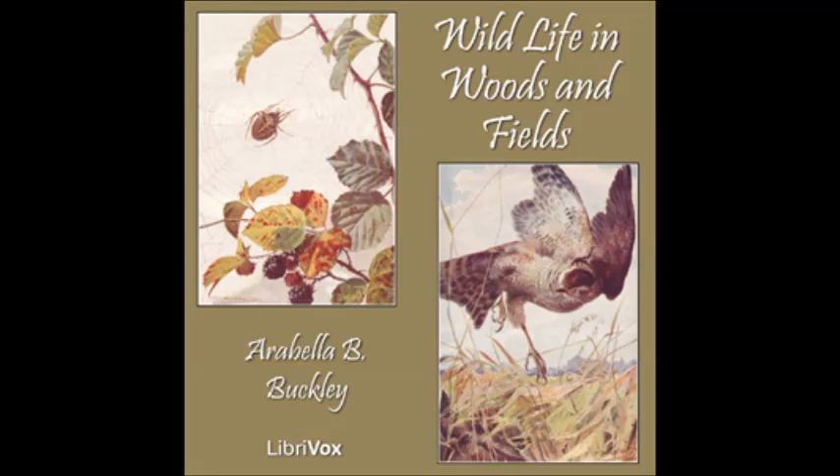We caught a lark once to look at, and then let it fly away again. It is not a gay bird. It has brown wings marked with dark streaks. Its breast and throat are a dull white, dotted with brown spots, and it has a white streak above its eye. Its feet are curious. The toes lie flat on the ground, and the hind toe has a very long claw. If you watch a lark, you will see that he runs. He does not hop. Neither does he perch in the trees, and only sometimes on a low bush. He lives on the ground, except when he rises up to sing.